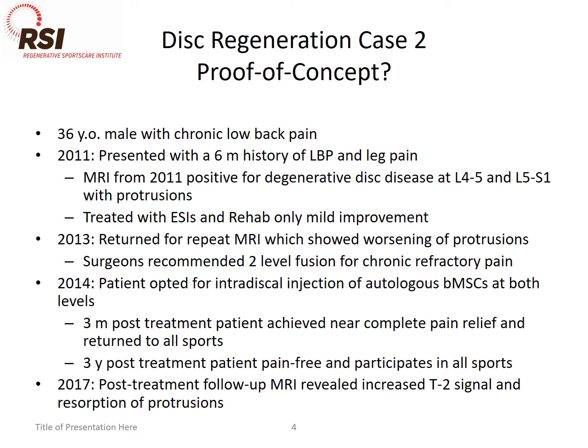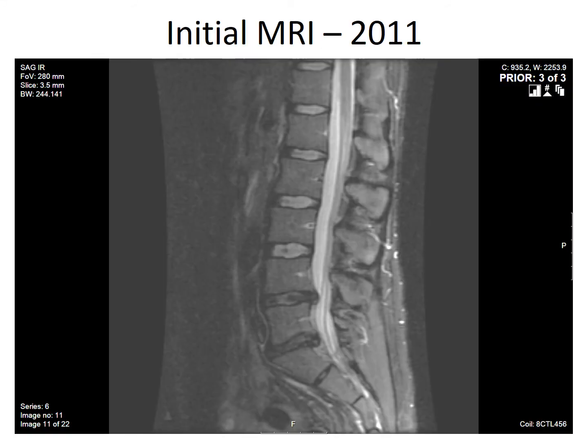The only reason I saw him back was because he came in with his wife for knee stem cell procedures. I asked him how he was doing, and he said he's doing great. So we threw him in the MRI, and I'll show you what we see. This was his initial MRI in 2011, which showed mild to moderate degeneration with contained protrusions at L4-5 and L5-1.